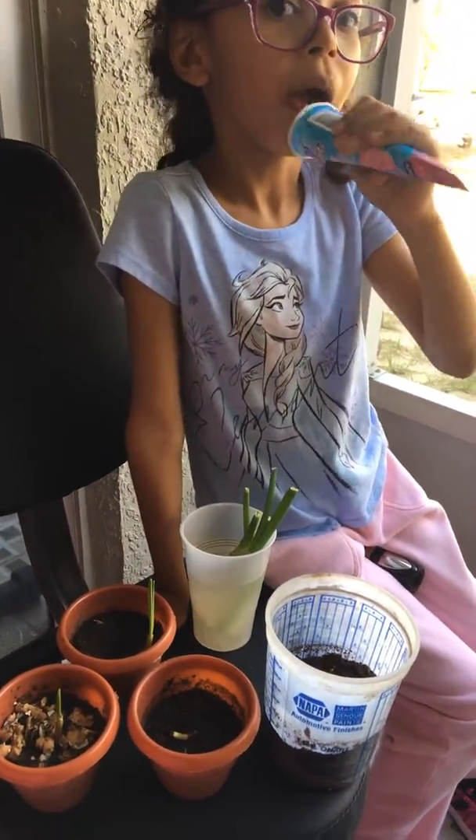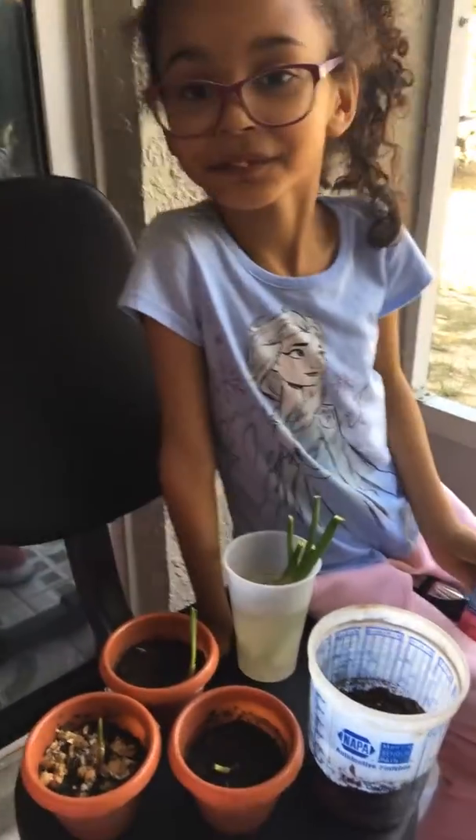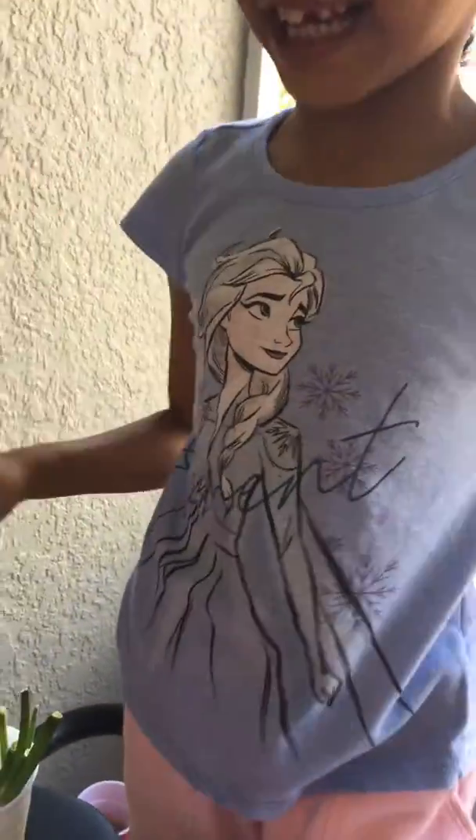We planted that on Monday, right? Yeah. Now we're going to show you the beans. Which one grows faster? The one that grows faster was the one in sand.